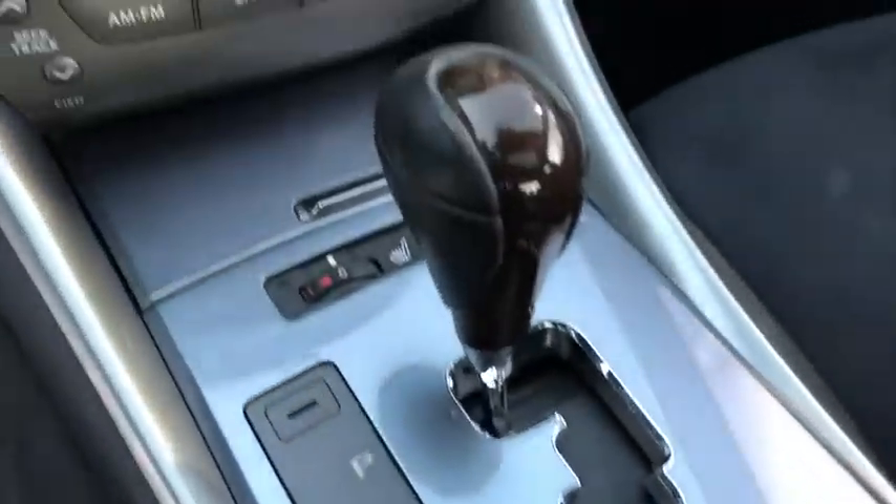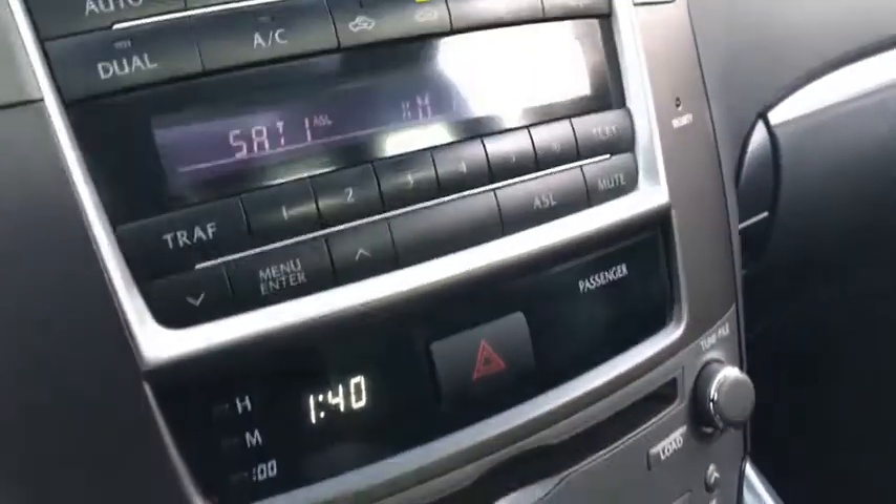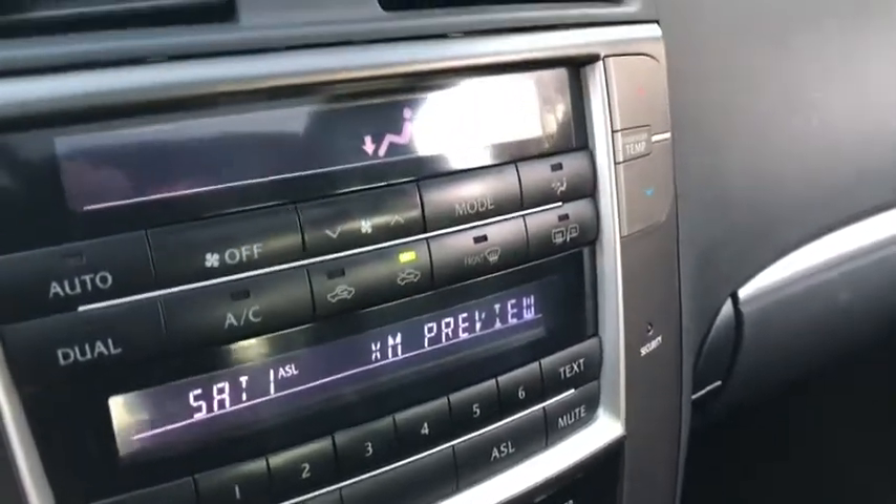Auto-off headlights, AM-FM stereo radio, rear defrost, MP3 player, fog lamps, power door locks.